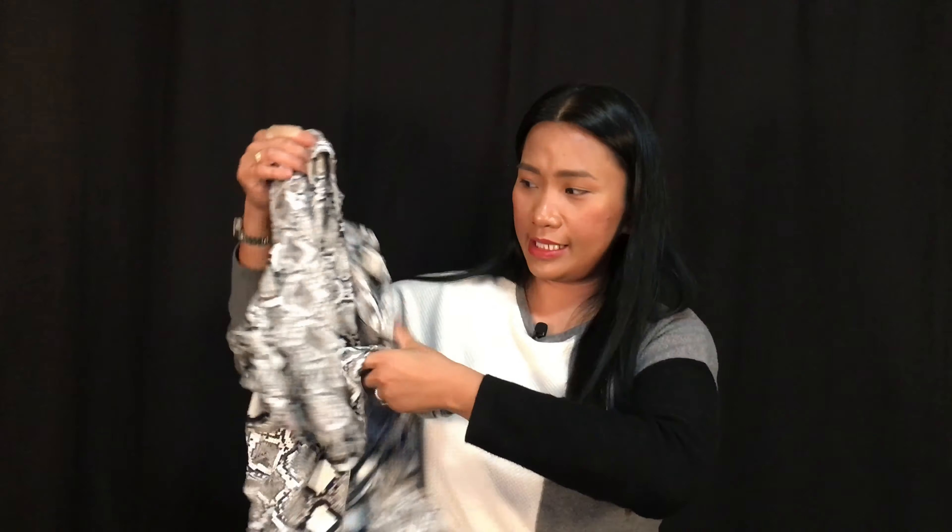Next up, this snake print blouse — very nice and flowy. I've never had a pattern like this in my closet, so we'll see what it's going to look like and what I can combine with this pattern. Another Winners purchase!